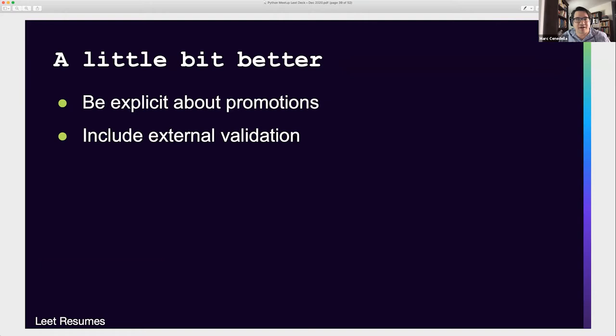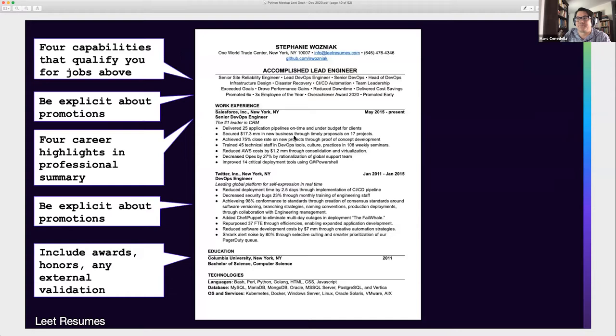As engineers, you're not typically folks who toot your own horn — so a few things to do. One: be explicit about promotions. A lot of times at Lead Resumes we see somebody with an eight-year career listed only as senior software engineer. We'll ask, were you always senior? No, I started as a junior engineer and worked my way up. Be explicit about that — it's super important and helpful, because then you can say 'promoted five times,' which is external validation. Somebody outside of you said you did a good job. Share four capabilities that qualify you for the jobs you say you're qualified for, and include any awards, honors, or other external validation that shows somebody besides you thinks you're awesome.